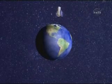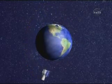WISE will orbit the Earth about 15 times a day, mapping the sky one-and-a-half times during its planned nine-month mission.